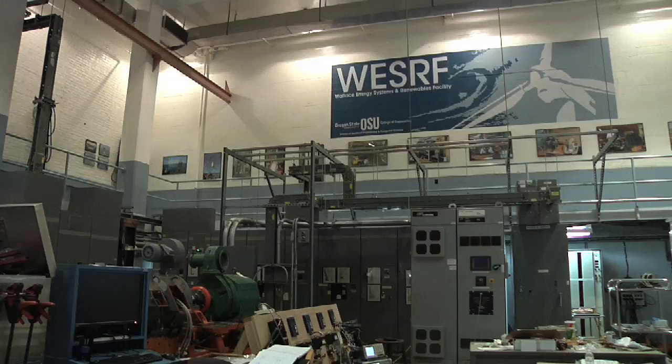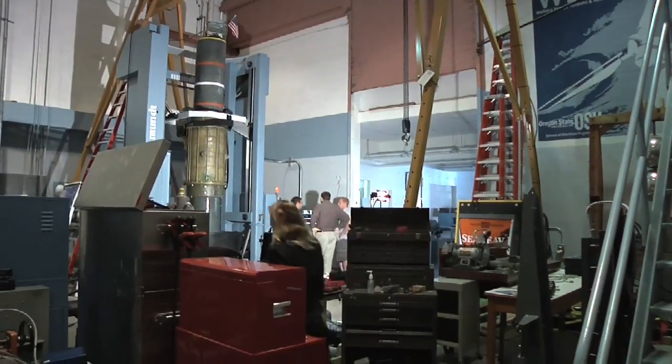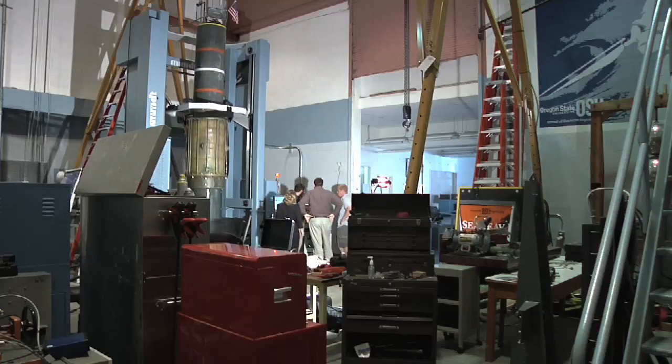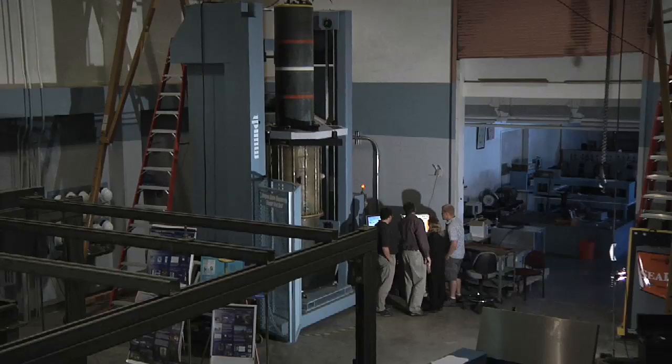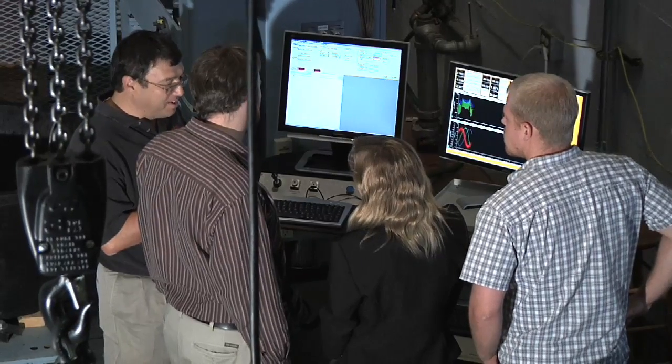We are here in the Wallace Energy Systems and Renewables facility, and we are one of the largest energy systems labs in any university in the nation. We have a three-quarter megawatt dedicated supply, a dedicated feeder from the utility, and we are also able to fully regenerate back onto the grid. This enables us to do a variety of energy systems, renewables testing, industrial application testing, and hybrid electric vehicle testing, and it provides a great environment for students to work with industries as they springboard out into the world as work-ready graduates.